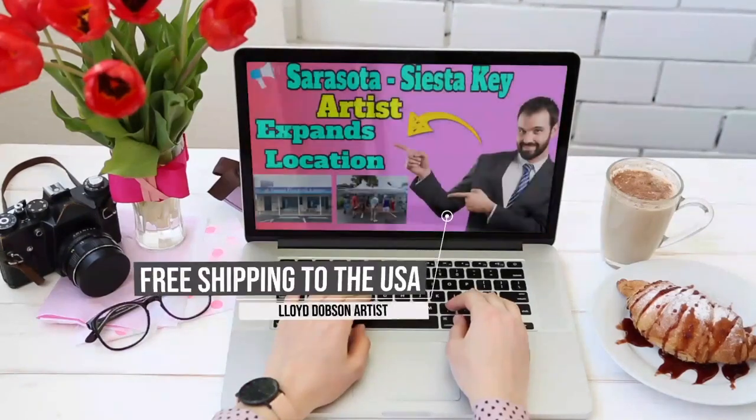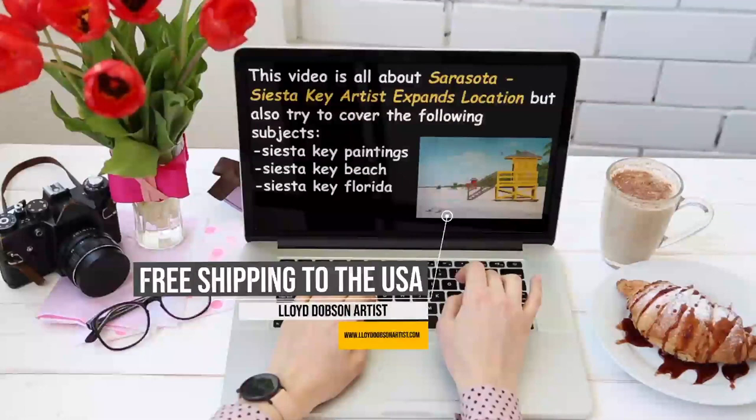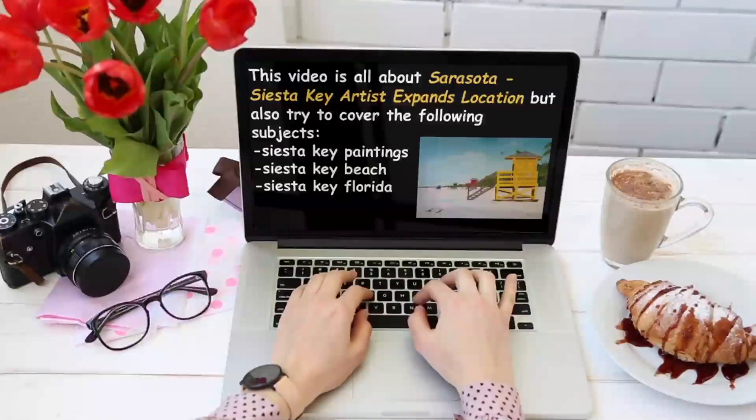This video is all about Sarasota Siesta Key Artist Expands Location, but also tries to cover the following subjects: Siesta Key Paintings, Siesta Key Beach, and Siesta Key, Florida.